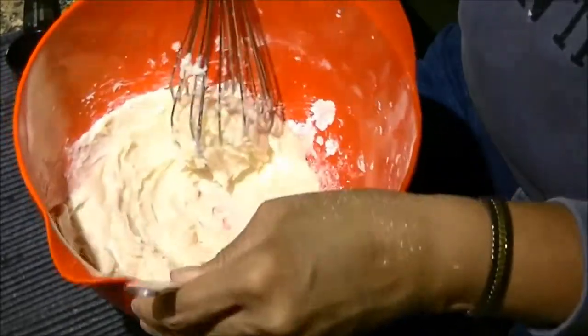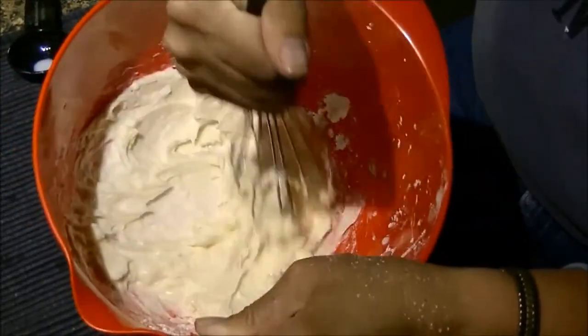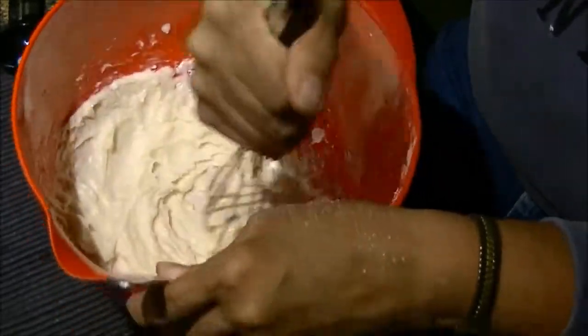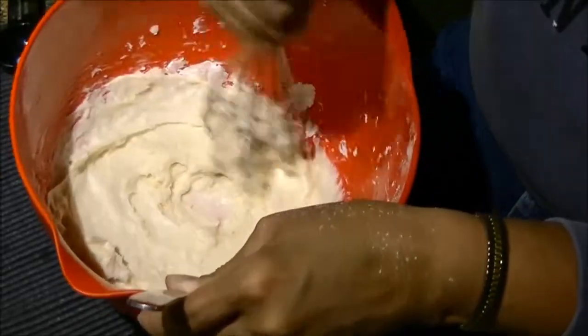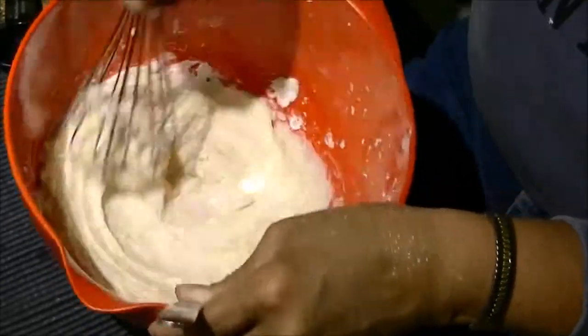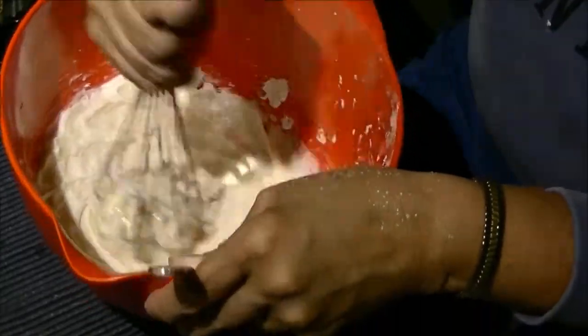Ta-da! There is the frosting and what it looks like compared to icing, which is glossy and liquidy. And that is the chemistry of frosting and icing. Have a good day now.